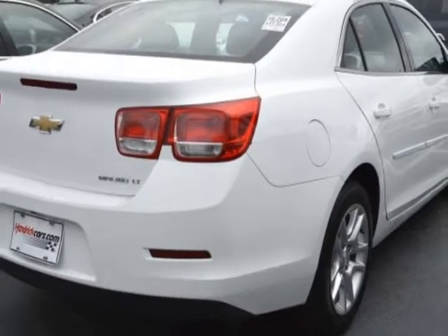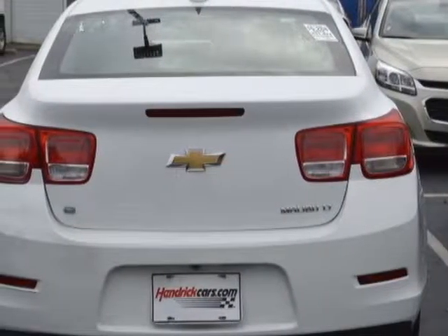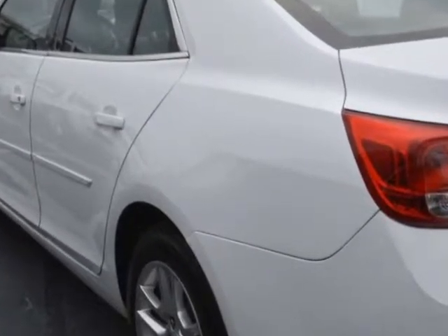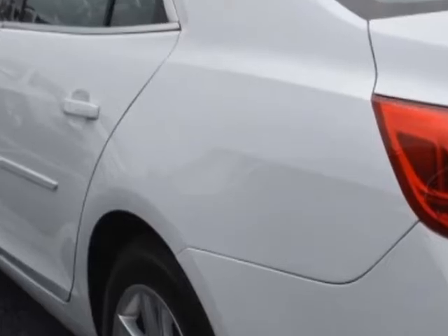Additional options for this vehicle include power locks, satellite radio, cruise control, and driver airbag. Call 888-817-5744 or email our friendly sales staff today to schedule a test drive.